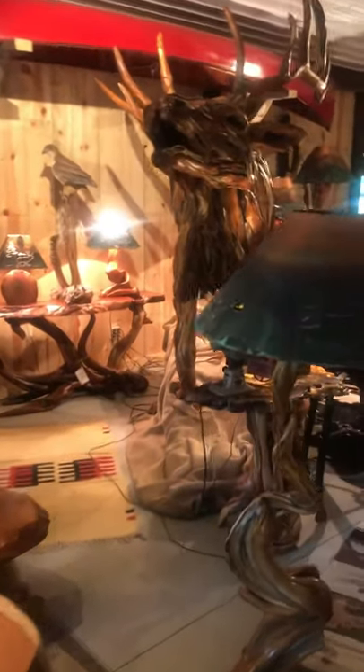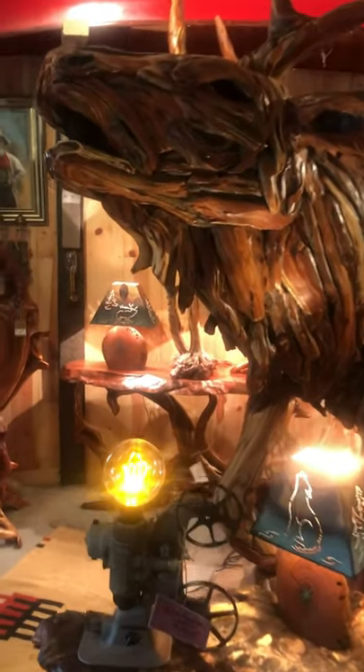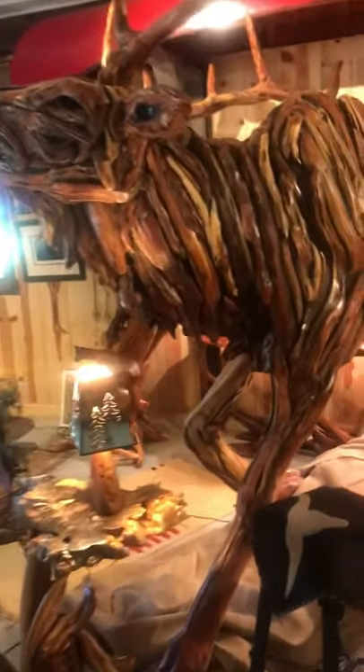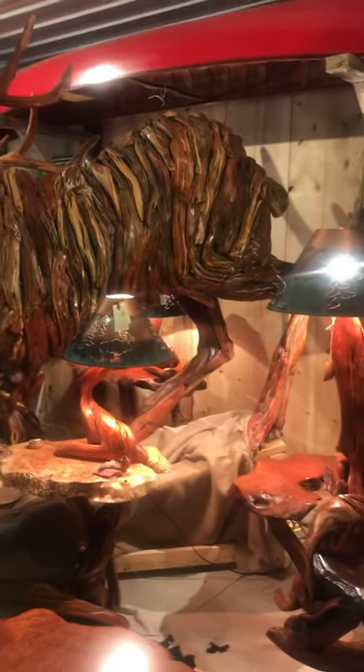A short video on an exquisite Lee Kern piece — this is the elk that is a year in the making. There are a thousand individual pieces of juniper that are put together to create his form and shape. He's magnificent.